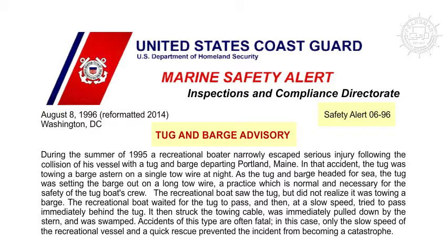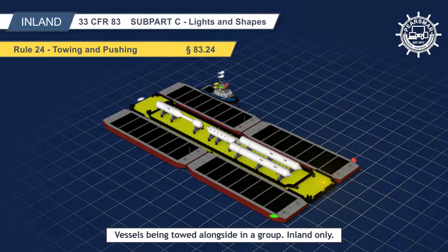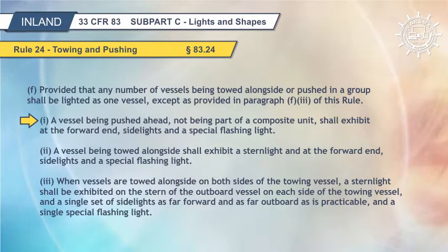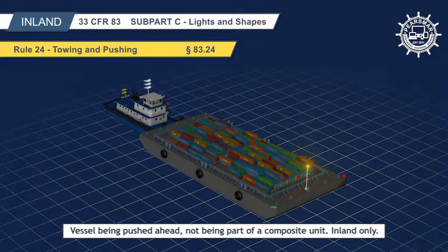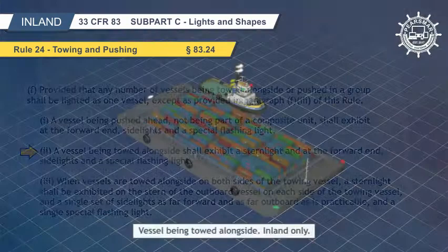Any number of vessels being towed alongside or pushed in a group shall be lighted as one vessel, except as provided in paragraph F3 of this rule. If the vessels being pushed ahead or towed alongside are secured together in a group, they shall be lit as one vessel. A vessel being pushed ahead, not being part of a composite unit, shall exhibit at the forward end side lights and a special flashing light. It makes sense not to have a stern light on the vessel being pushed ahead, as the pushing vessel would obscure a sector of the stern light and the light would interfere with the operator's night vision.